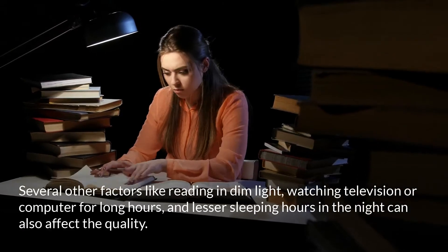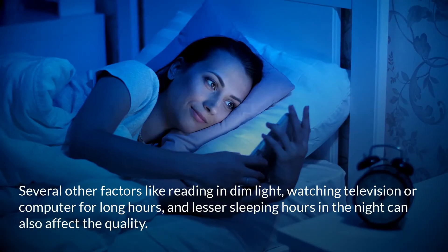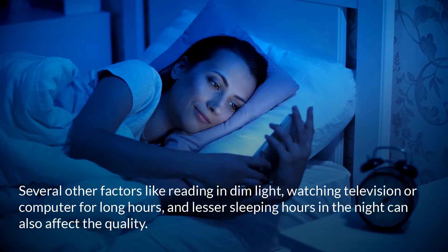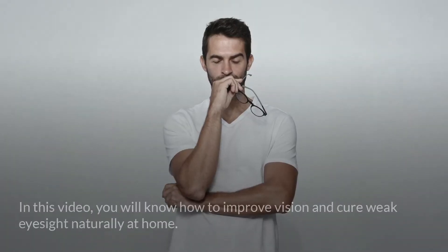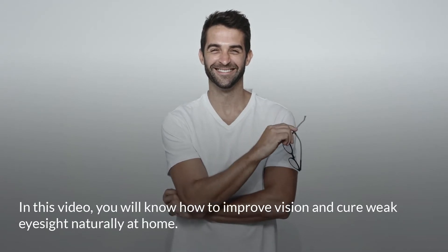Several other factors like reading in dim light, watching television or computer for long hours, and fewer sleeping hours at night can also affect vision quality. In this video, you will learn how to improve vision and cure weak eyesight naturally at home.